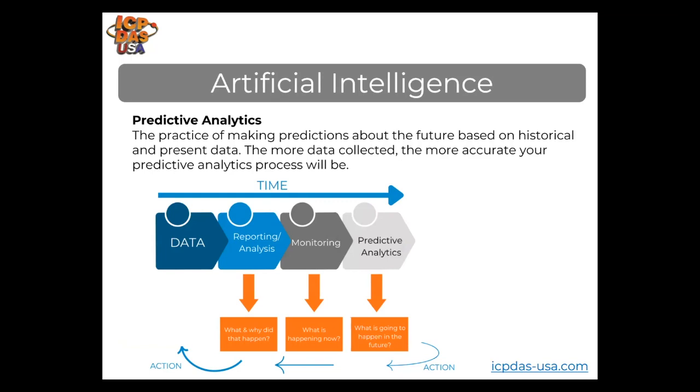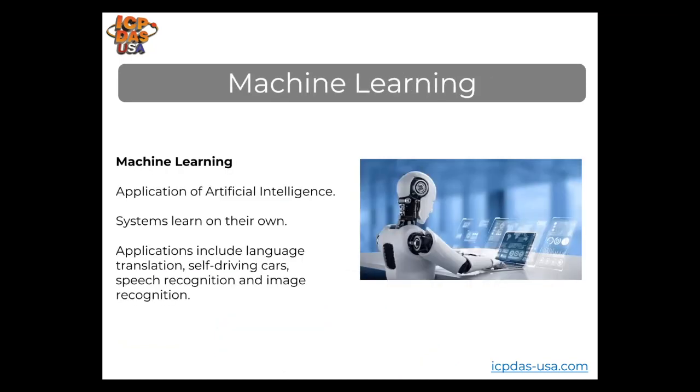This chart shows the steps in any predictive analytic process, providing trending predictions and patterns from data. Machine learning is an application of artificial intelligence that enables systems to learn on their own and improve based on experience without explicit additional programming. Some applications of machine learning include language translation, self-driving cars, speech recognition, and image recognition.